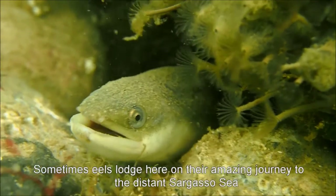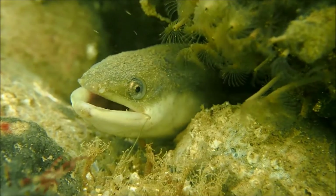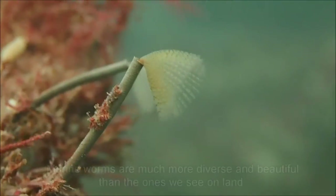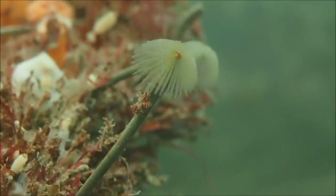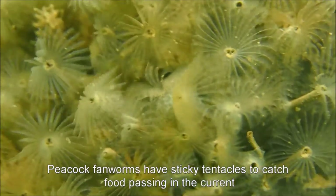Sometimes eels lodge here as they make their amazing journeys to breed in the Sargasso Sea, from the rivers where they grew up. Marine worms are more ambitious, diverse and beautiful than their relatives on land. These peacock fan worms use their sticky tentacles to catch food carried past by the current.